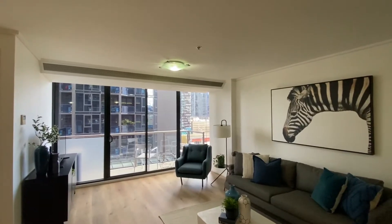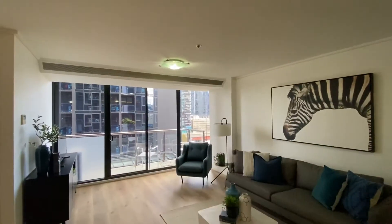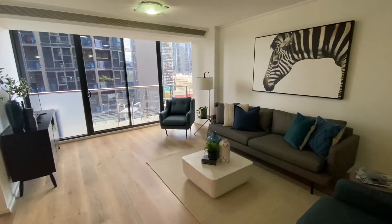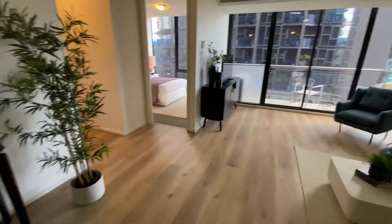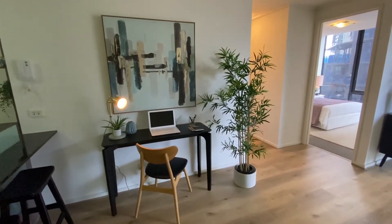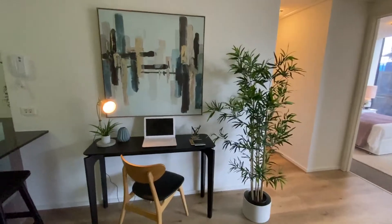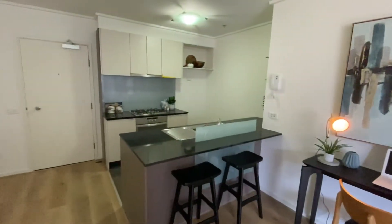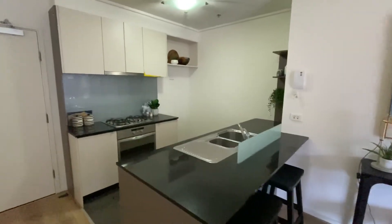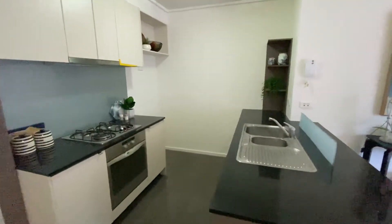You can just see the climate control vent running across the top here, and there's a sliding door out onto the balcony — I'll show you the view in a few moments. A huge selling point is the extra space; we've got it set up currently as a nice little study zone, ideal for working from home.